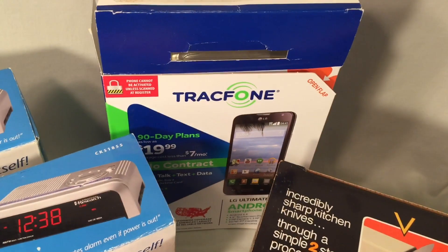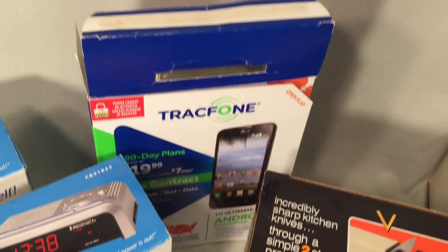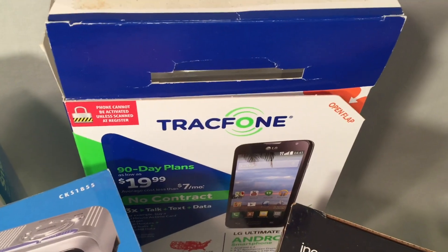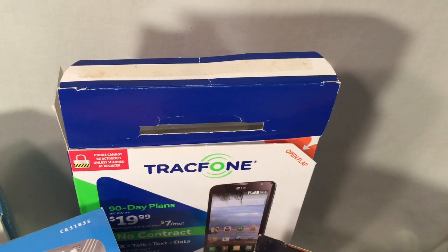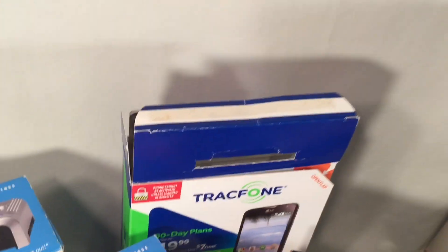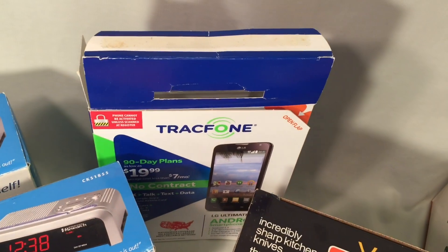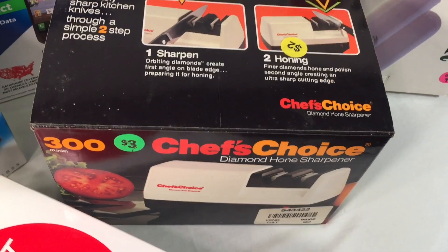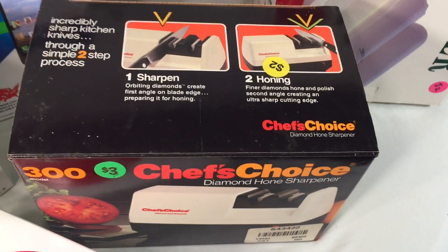We got this TracFone here, which is a little bit older, but it's never been activated — the seals are all still in there. I think I paid a buck or two for that one. This knife sharpener here — not the $3 price sticker, but I paid the $2 price — so got it for $2.